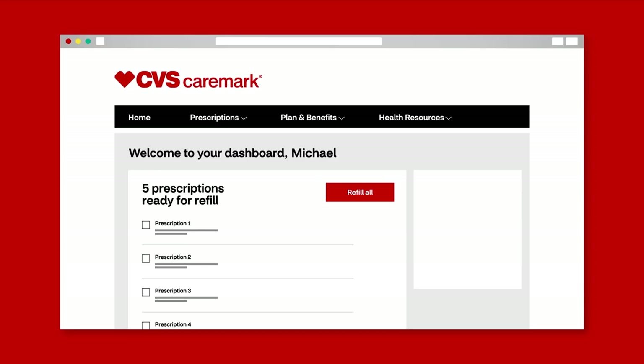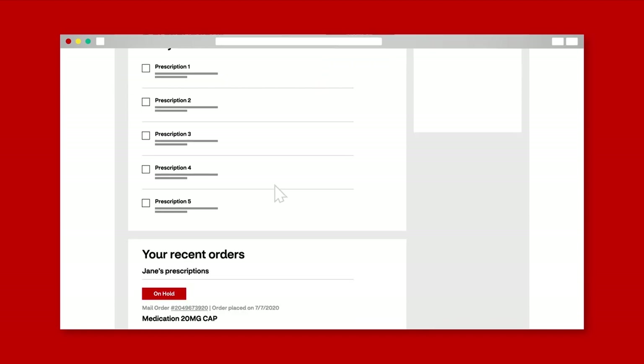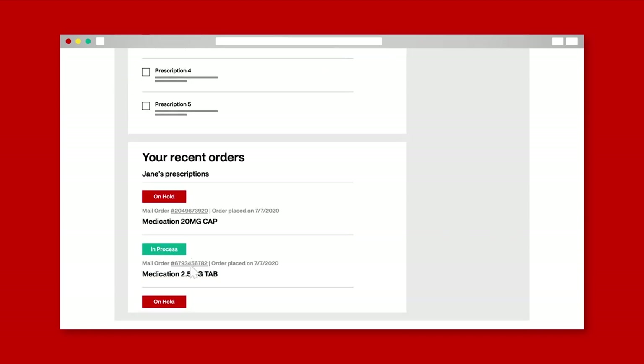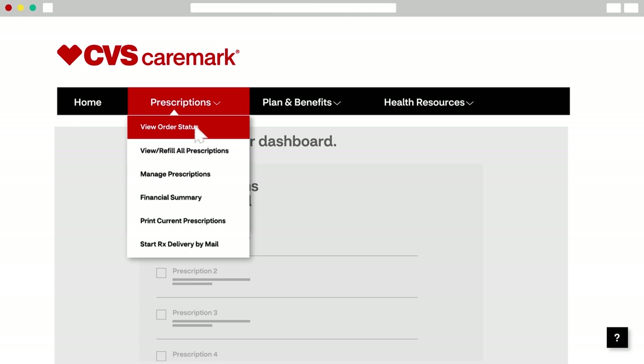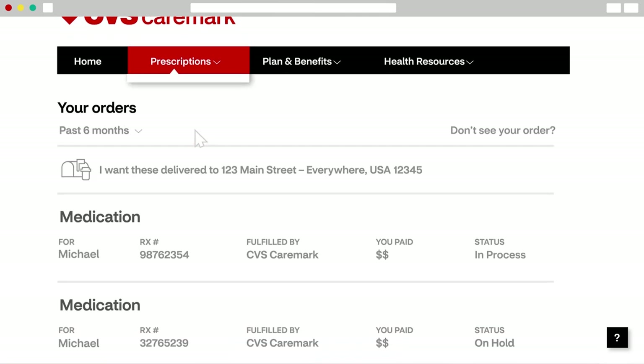To see your most recent prescription orders, you can scroll down to the bottom of your dashboard. Then click your mail order number to see status updates. And for even more details, go to View Order Status. Here you'll see all of your recent orders plus their status.